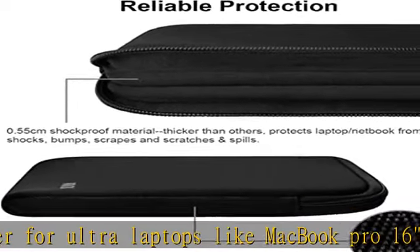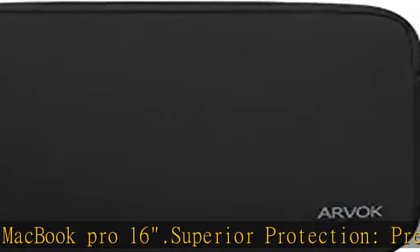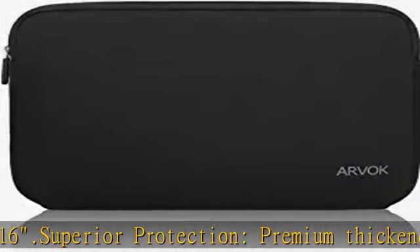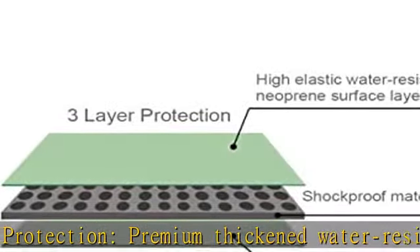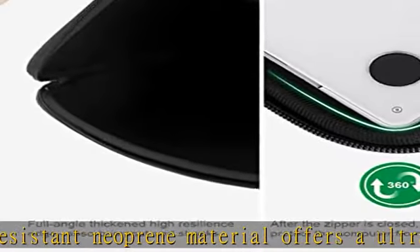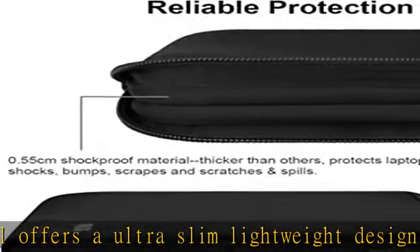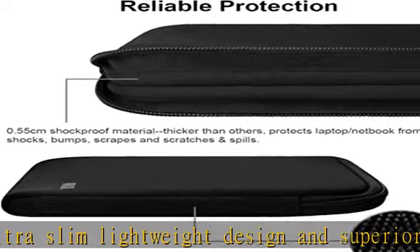Convenient use: the quick top-loading zipper on the bag glides smoothly, allowing for easy and convenient access to your laptop. Lifetime support: full 12 months worry-free warranty with lifetime support and 24-hour customer service. Just purchase and enjoy this superior product with confidence and risk-free. Check the description to get this product today at the best price.